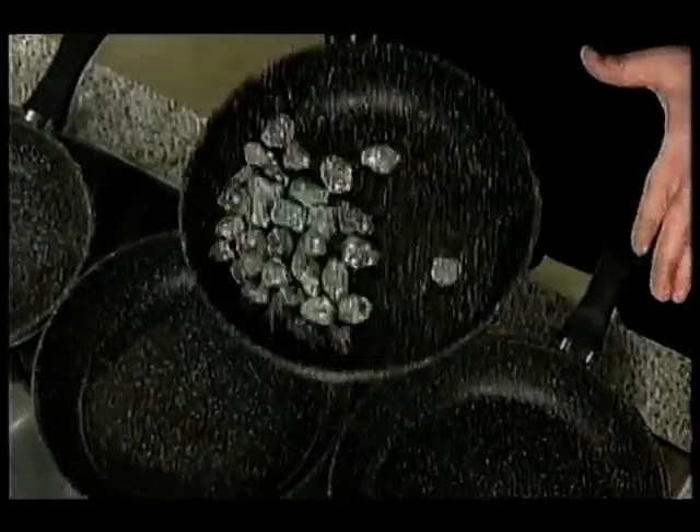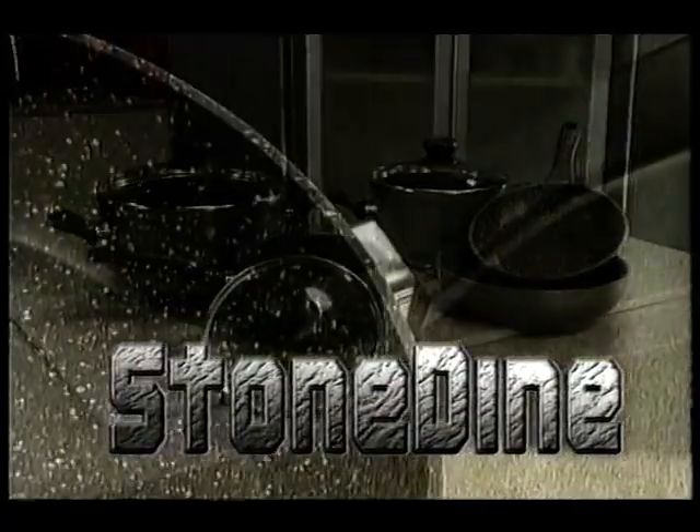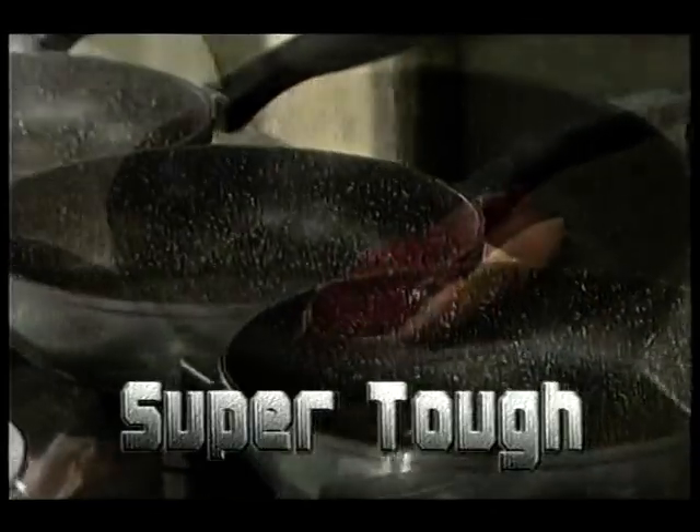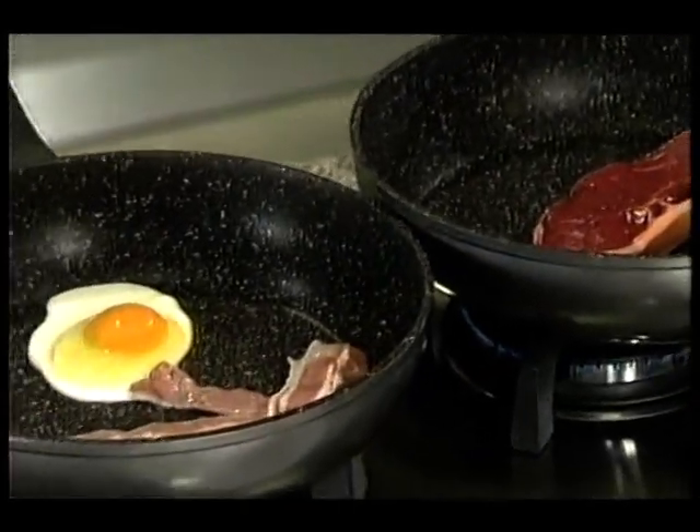You wouldn't do this with your new non-stick pan at home, would you? This new Stone Dine cookware actually has stone in the coating. So not only is it super tough, but it makes your food taste great because there's nothing like the taste of cooking on natural hot stone.